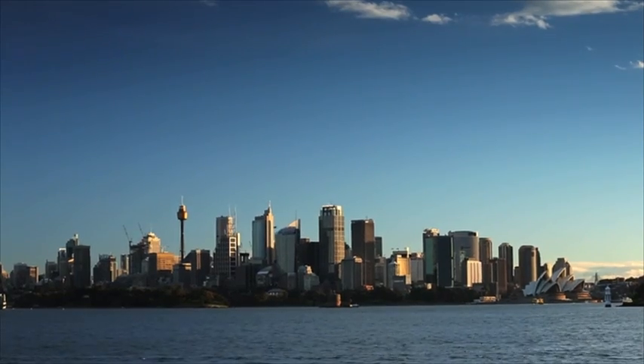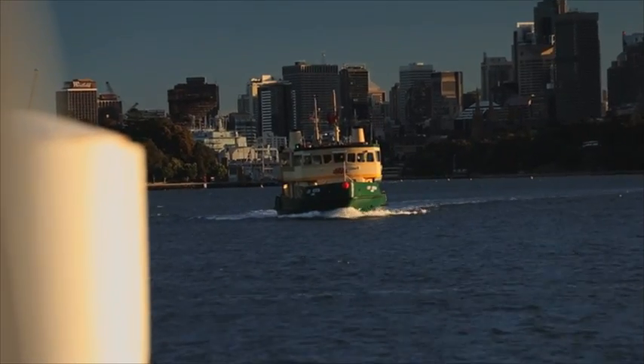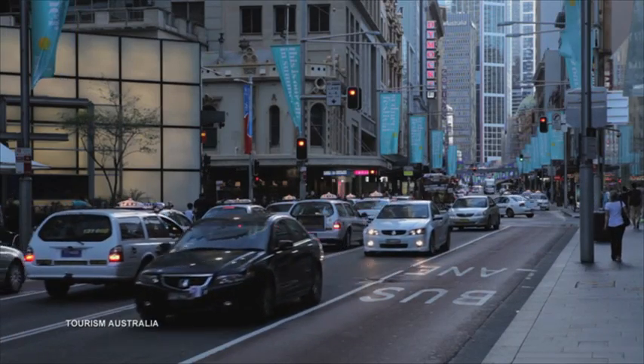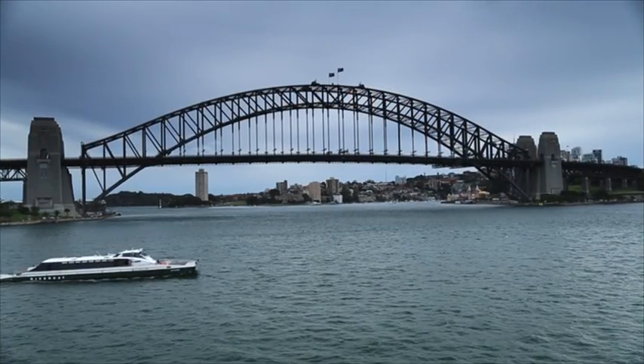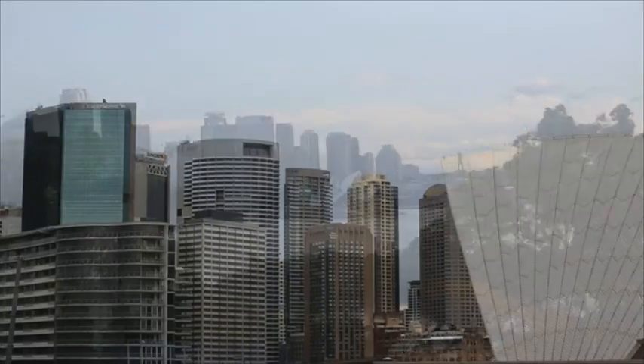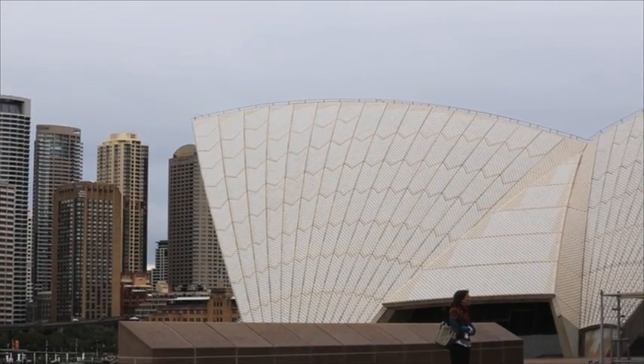Most travels to Australia start with the harbour city of Sydney. With 4.5 million people, Sydney is Australia's biggest and most cosmopolitan metropolis. Not surprisingly, Sydney is a city full of icons, and perhaps the most famous — or at least the one most identified with the city — is the Sydney Opera House.